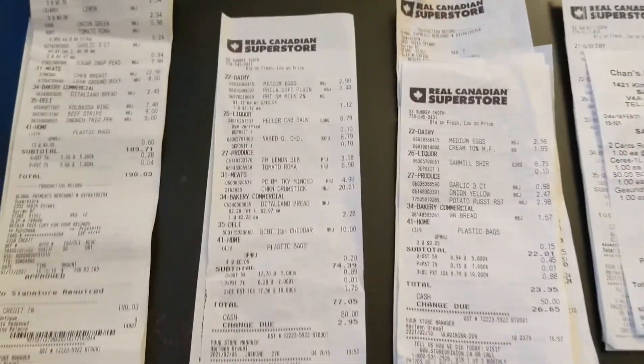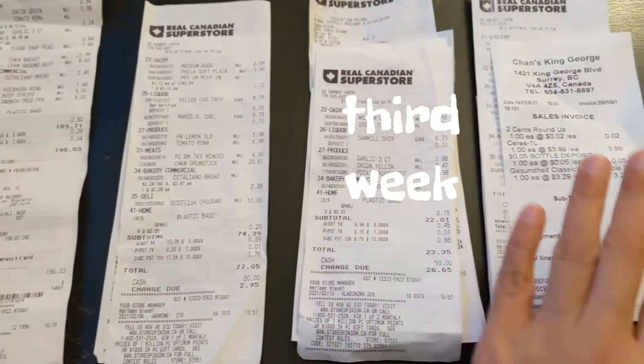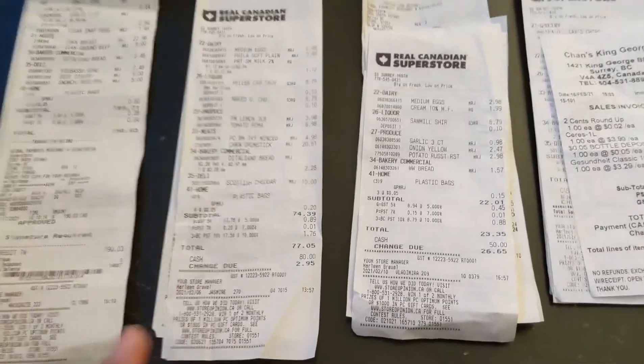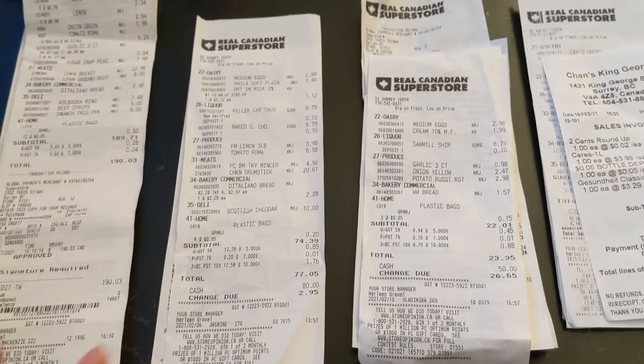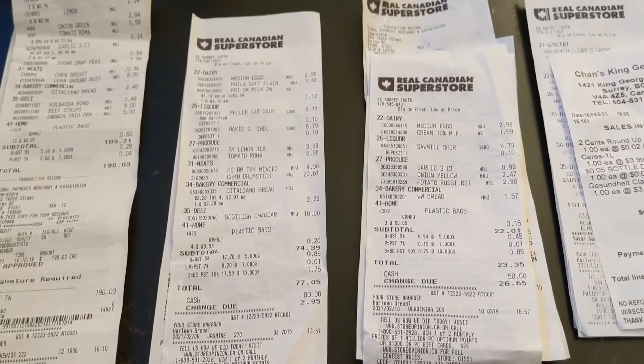I already sorted out the receipts — this is the first week, the second week, the third week, and the fourth week. Let's find out how much we spent for each week and then we will sum it up to find out how much we spent for the first month.